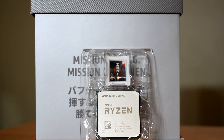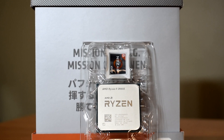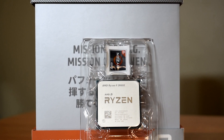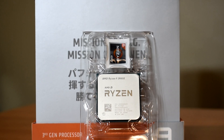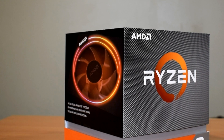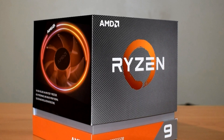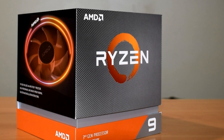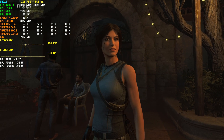Hey, what is going on guys, Danny here, hope you've all been doing well. This will be a pretty straightforward video where we'll be taking a look at some 1440p gaming benchmarks done on the new Ryzen 9 3900X and my old Ryzen 7 1800X. Previously I posted my review and some 1080p benchmarks of the 3900X which showcased performance at a lower resolution, so if you haven't already and you're interested, I definitely recommend checking them out.